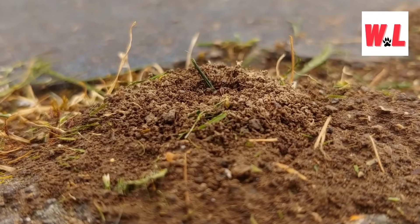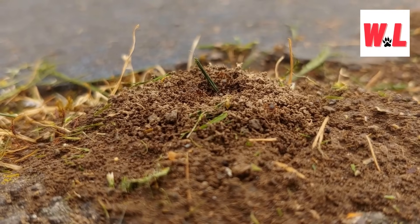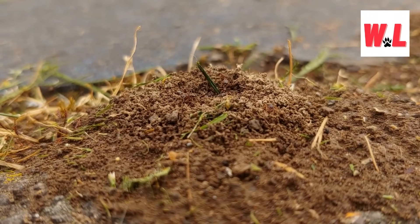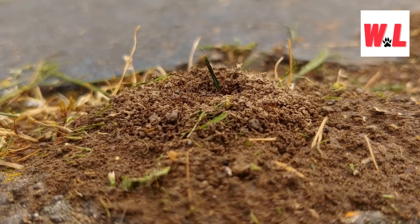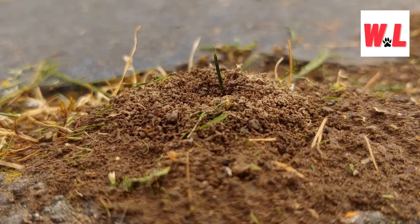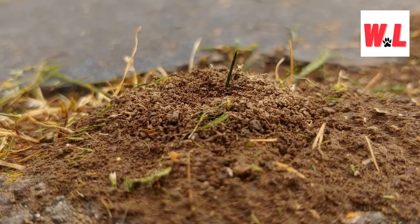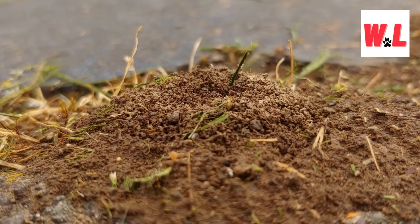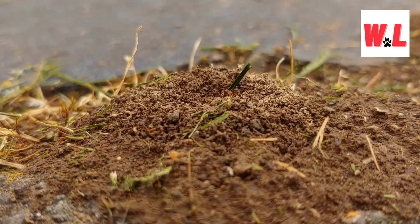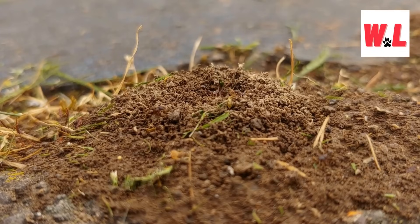Do all ants live in ant hills? Contrary to popular belief, the world of ants extends far beyond the traditional anthill. While these iconic mounds are indeed home to many ant species — from the industrious formica ants to the fiery fire ants — the diversity of ant habitats is staggering. Some ants prefer the cozy confines of underground colonies, meticulously excavating tunnels beneath the earth's surface. Others, like the nomadic army ants, eschew permanent homes altogether, opting instead for temporary shelters that they construct on the go.